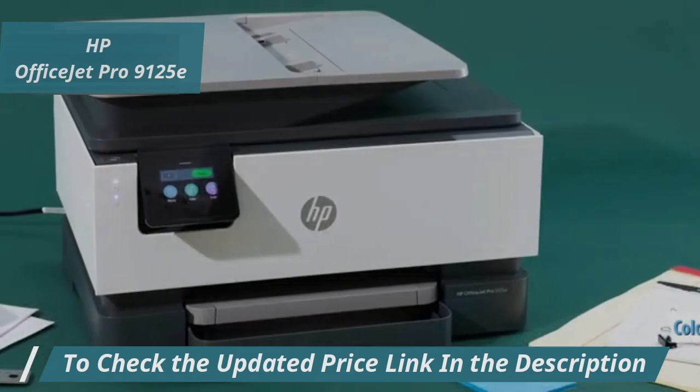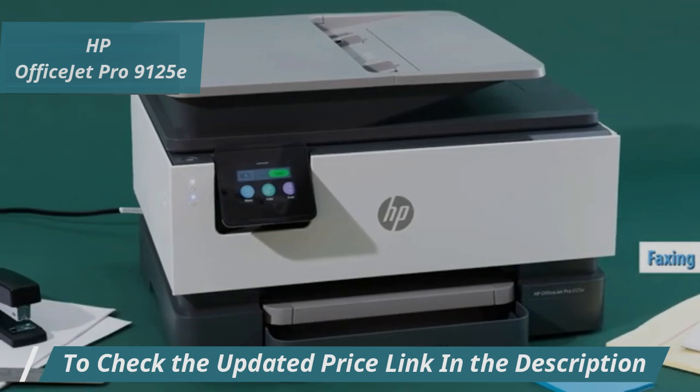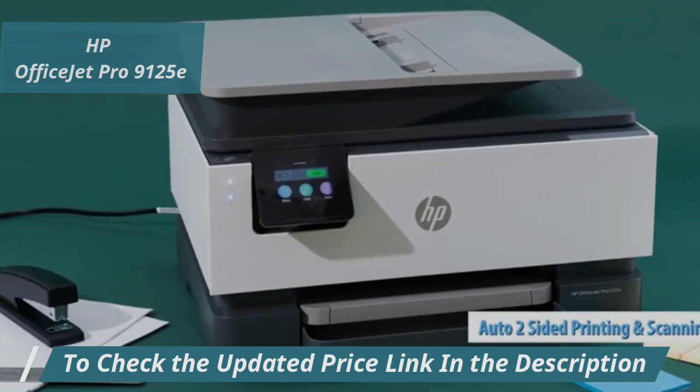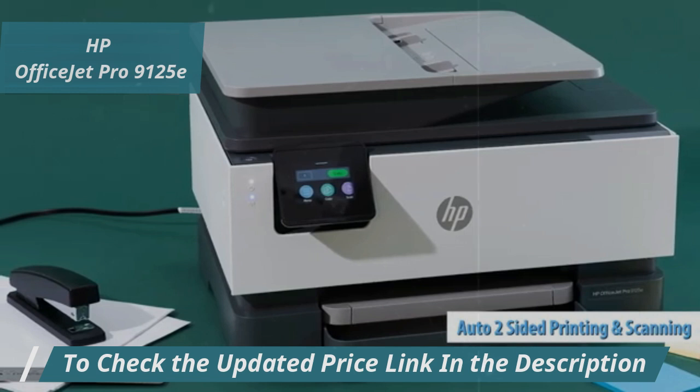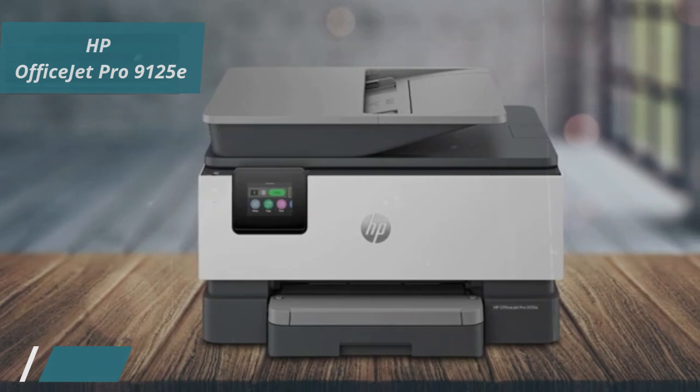Let's talk speed. This printer handles color printing, copying, and faxing faster than most, ideal for users who need to get things done quickly. The auto two-sided printing and scanning feature is a game changer, saving paper and cutting down on time spent flipping pages manually, unlike many standard models.